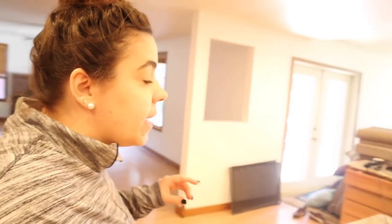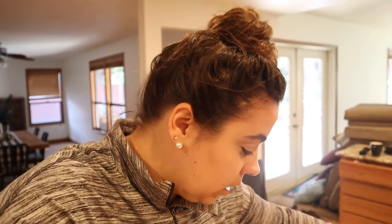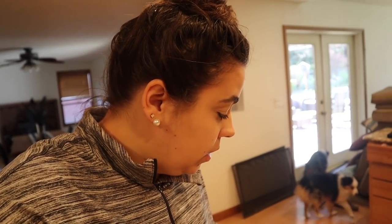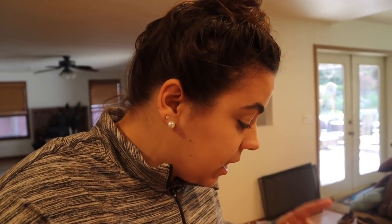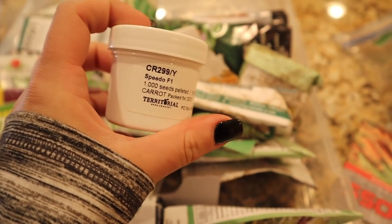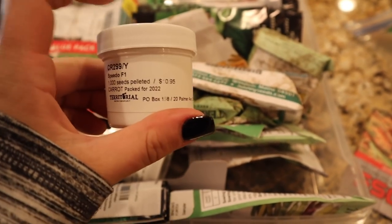Well, there's a little change in plans — the pressure washer is not starting. Josh is doing some Googling to figure out how to get it started, and I don't want to waste this time. I think we're going to go out into the garden and start planting some things. I want to plant some carrots — these are Speedo carrots and they're pelleted, so they're going to be a lot easier to plant. I'll show you what that means when we go outside.